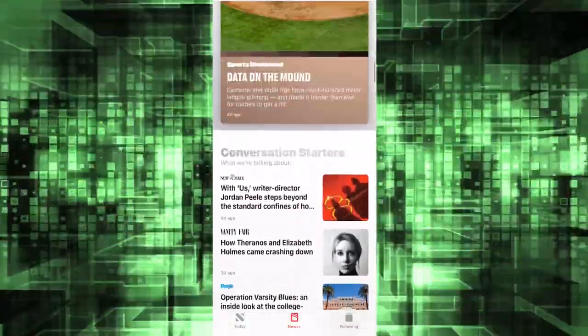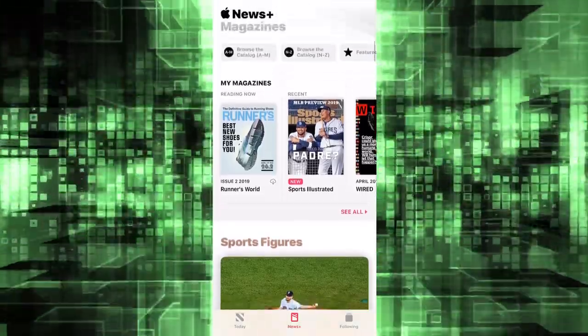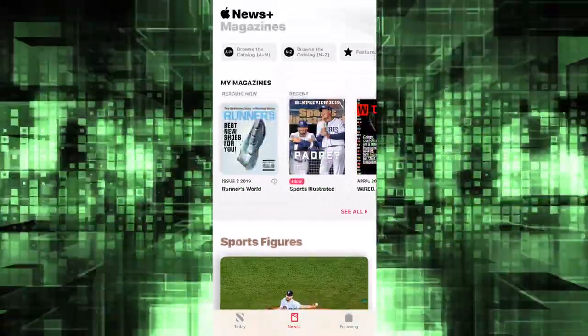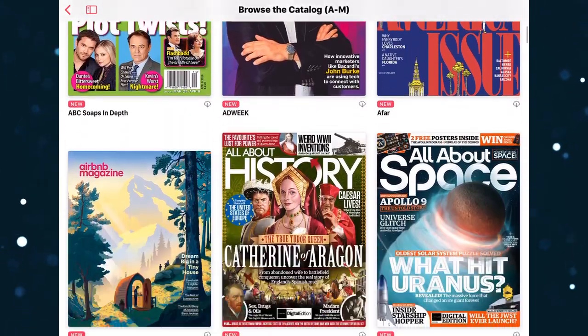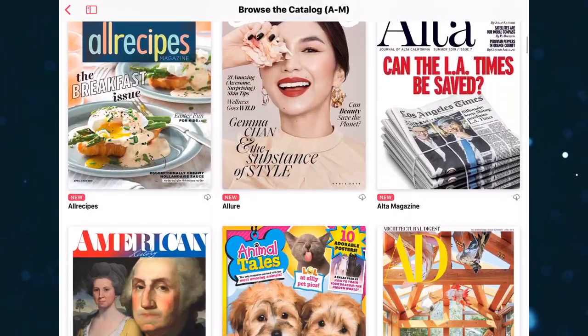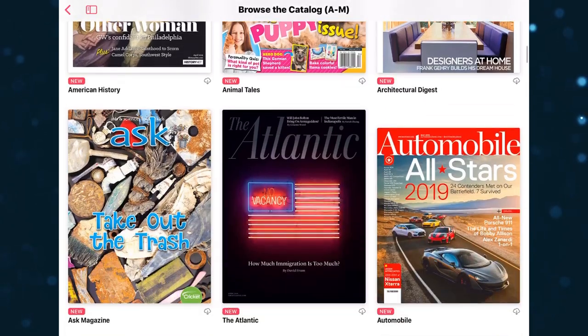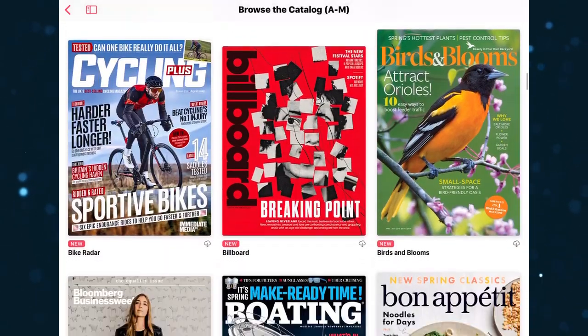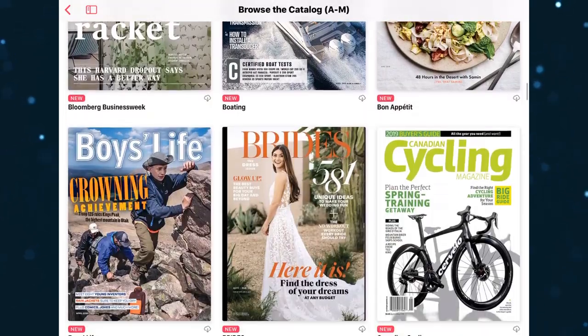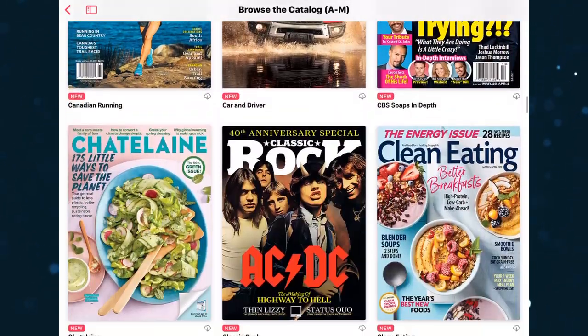Apple says that there are over 300 magazines available at launch. And on first glance it looks about right. There is everything from sports magazines to home and cooking to tech. Whatever your interest is, there is definitely a magazine for you.